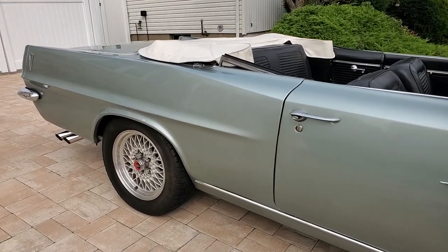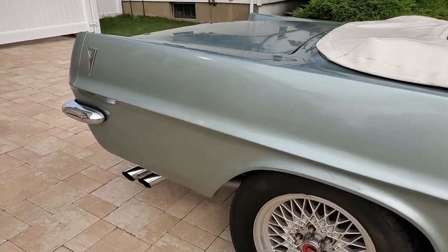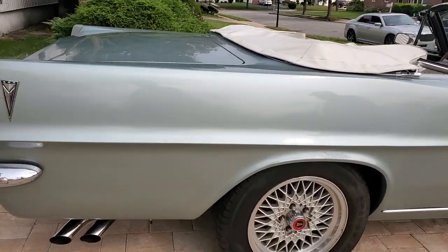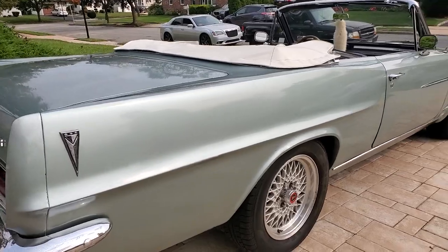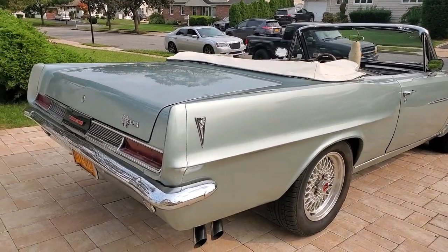I put a new master cylinder in. All the brakes have been done over — two wheel cylinders in there. It's got a stainless steel exhaust, stainless steel from the back to the front.